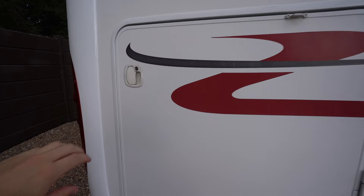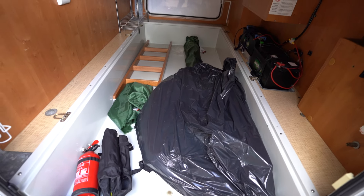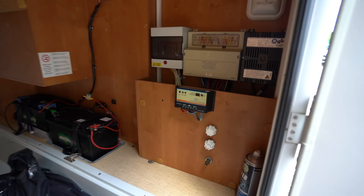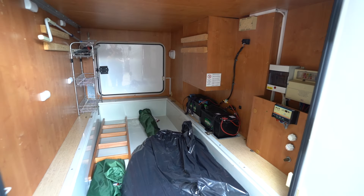As we move here, it's a very large rear garage with plenty of space for storage. You have your solar regulator there, your trips, and chargers all nicely tucked away.